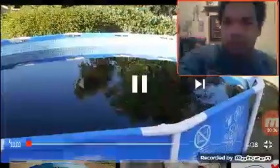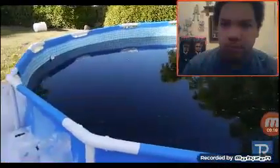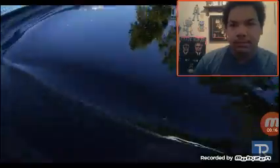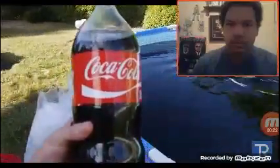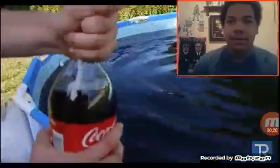What is up guys, TechRex here. I want to show you guys something crazy today. What you're seeing right now is authentic Coca-Cola — it's a 1500-gallon pool of pure Coke. We got mentos, we got ice, we got a drone, we got the package. We're gonna be having a little bit of fun. This is legit.